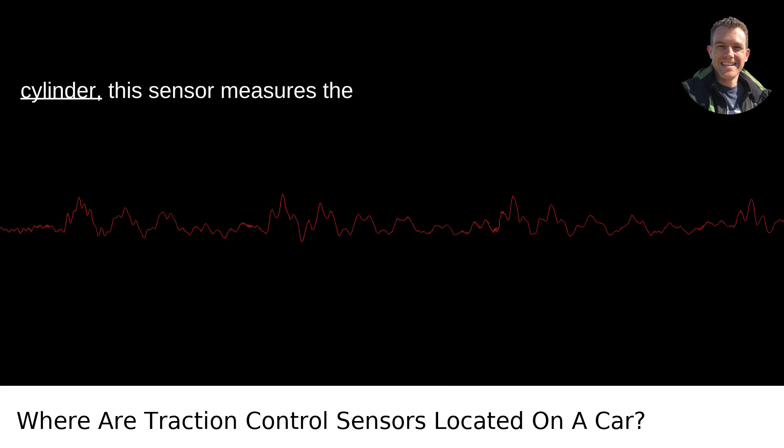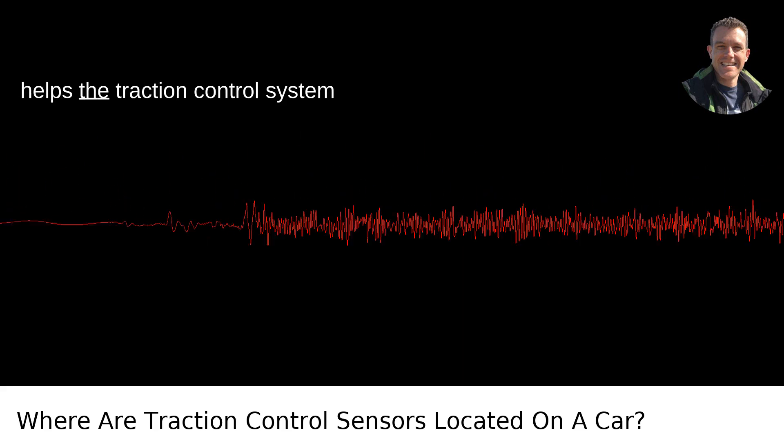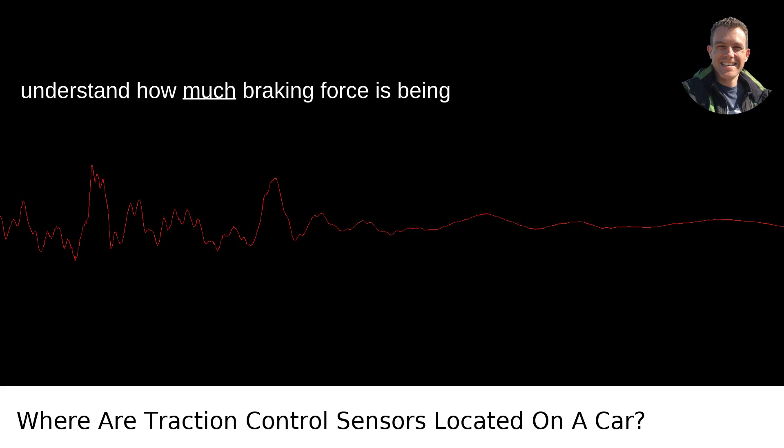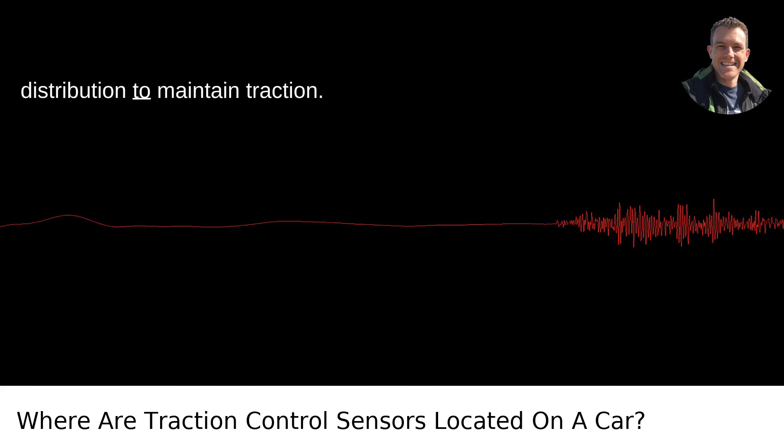Brake pressure sensor. Located near the brake master cylinder, this sensor measures the pressure in the brake lines. The data helps the traction control system understand how much braking force is being applied, allowing it to adjust power distribution to maintain traction.